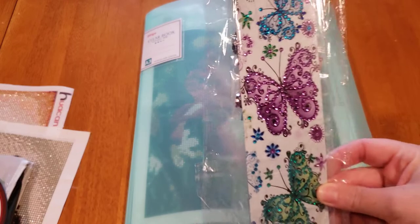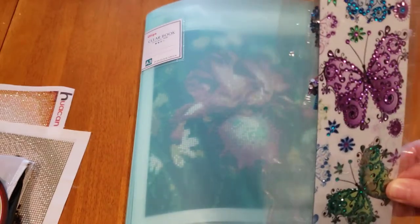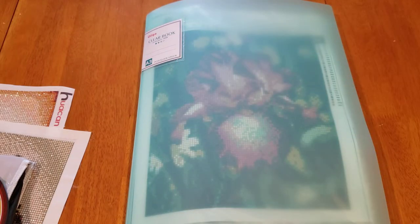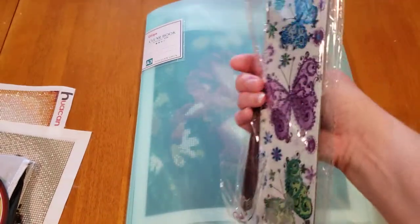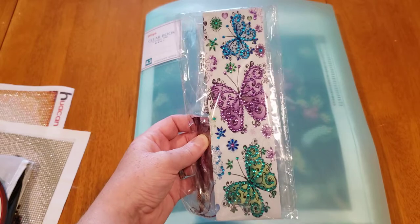My first item is this bookmark. Now that I'm looking at it, it comes with a tassel and yes, there is a hole for it up there — sorry about that. I'm holding on to this to give it to somebody.